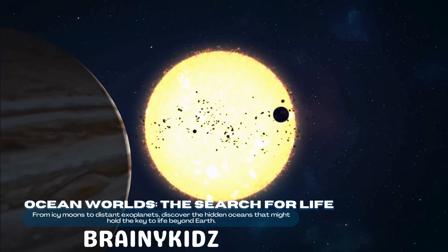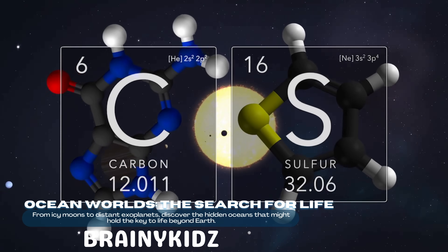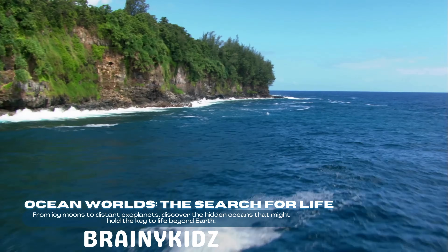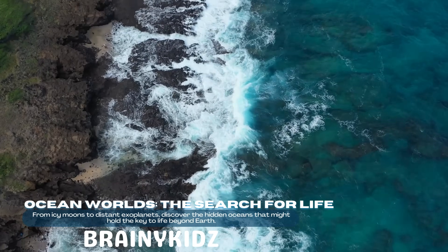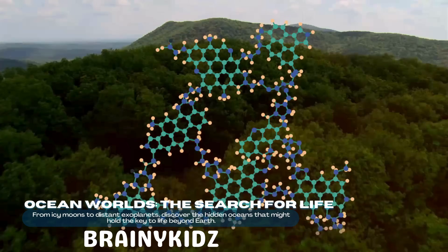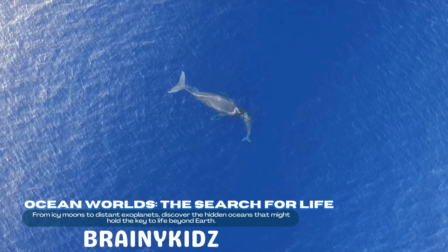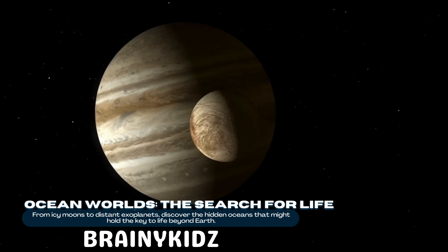Ocean worlds — have you ever wondered where we might find alien life in our solar system? It turns out the answer might be hidden beneath layers of ice in worlds called ocean worlds. These are moons and planets with liquid water beneath their surfaces, and they could be some of the most promising places to search for life beyond Earth.